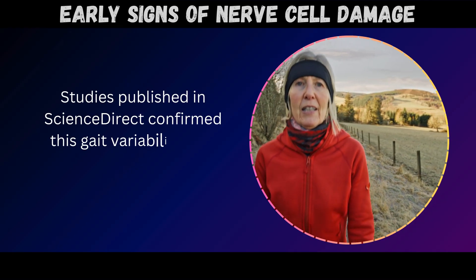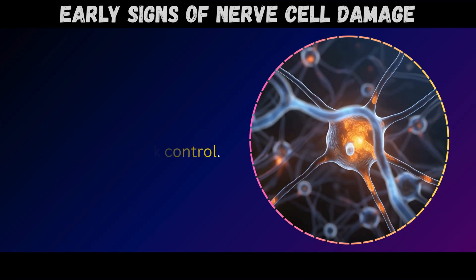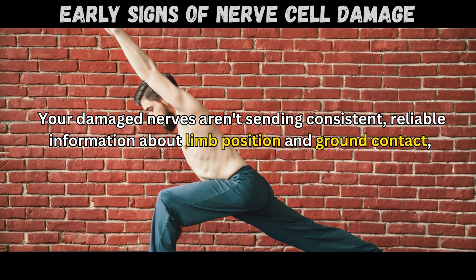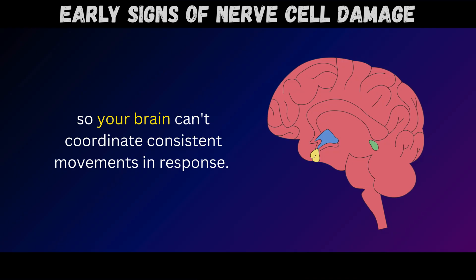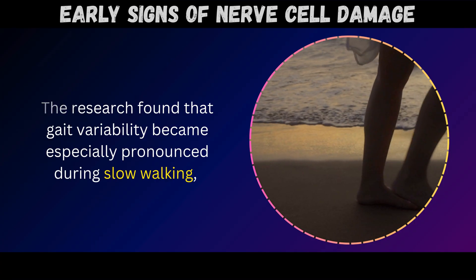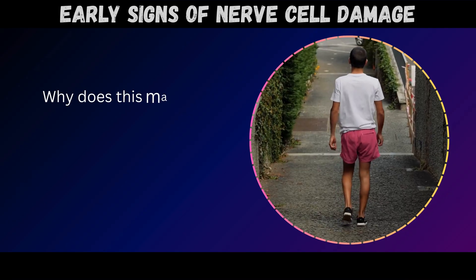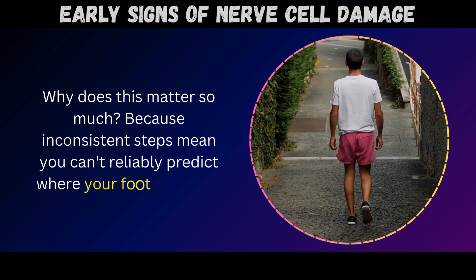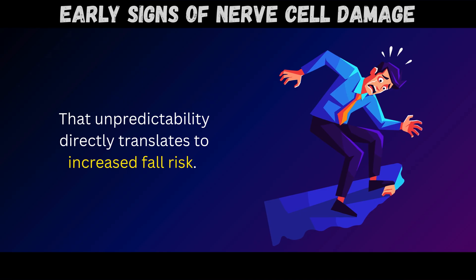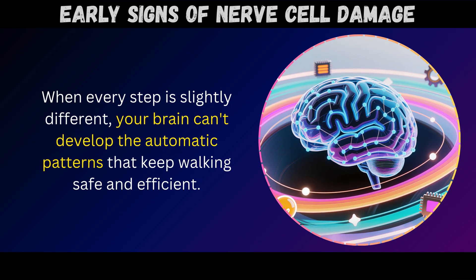Studies published in ScienceDirect confirmed this gait variability isn't related to walking speed itself – it's caused by deficient sensory feedback control. Your damaged nerves aren't sending consistent, reliable information about limb position and ground contact, so your brain can't coordinate consistent movements in response. The research found that gait variability became especially pronounced during slow walking, when people with neuropathy couldn't maintain step-to-step consistency. This matters because inconsistent steps mean you can't reliably predict where your foot will land, and that unpredictability directly translates to increased fall risk.